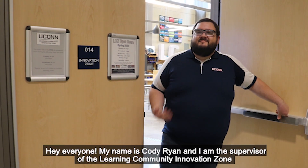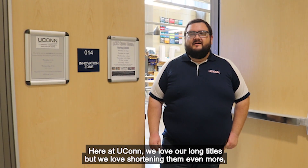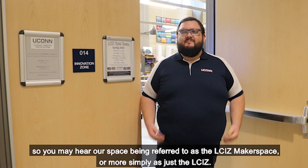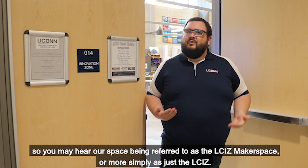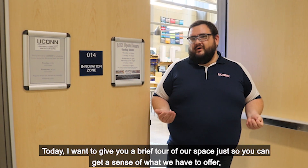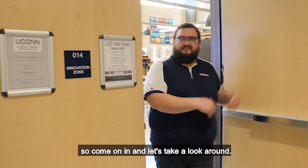Hey everyone, my name is Cody Ryan and I'm the supervisor of the Learning Community Innovation Zone here at the University of Connecticut. Here at UConn, we love our long titles, but we love shortening them even more. So you may hear our space referred to as the LCIZ Makerspace, or more simply as just the LCIZ. Today I'm going to give you a brief tour of our space so you can get a sense of what we have to offer. Come on in and let's take a look around.